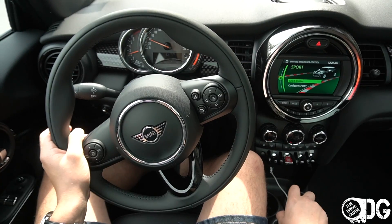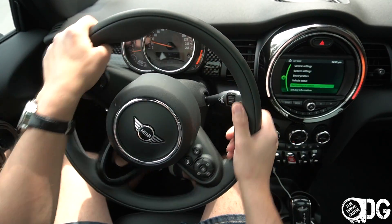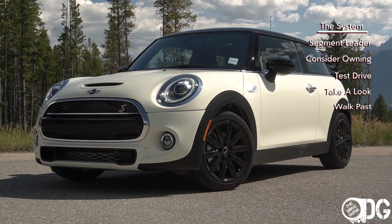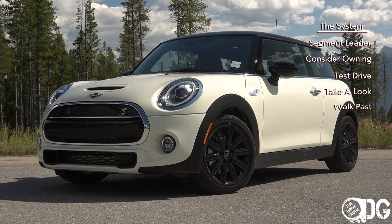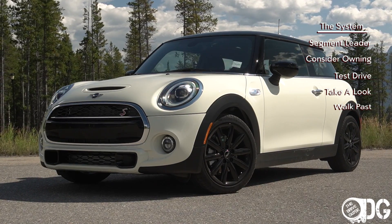We're going to place it in my ranking system against other hatchbacks, but also other performance vehicles, as this is the S model. So let's find out at the end where it lies against its competition.